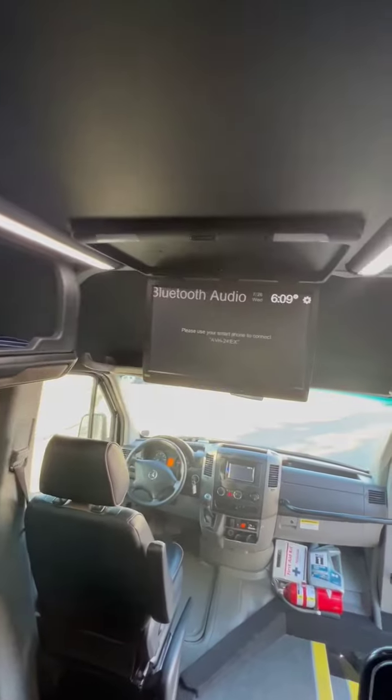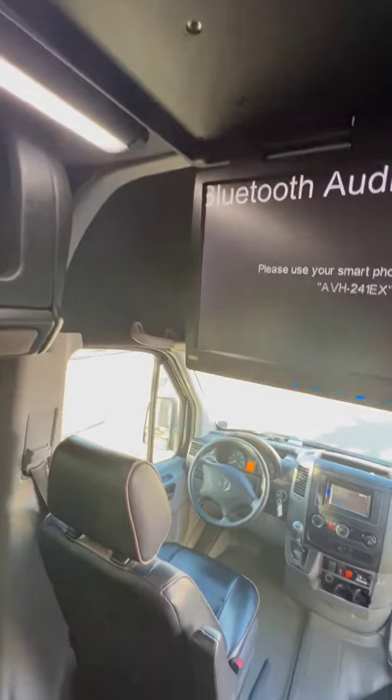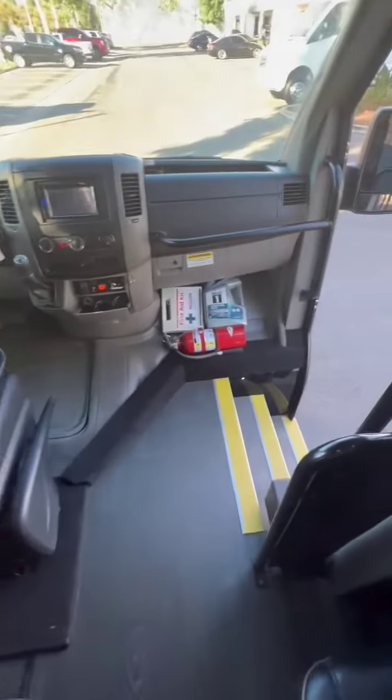Bluetooth, nice sound system, and also a Bluetooth or DVD player, so it has Wi-Fi. Impeccable shape.